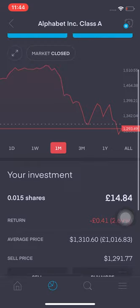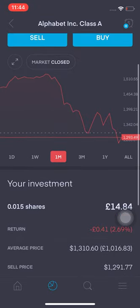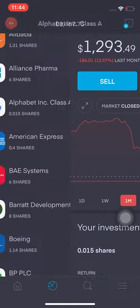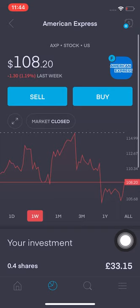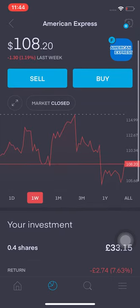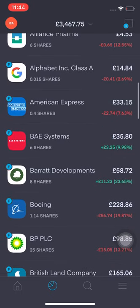Alphabet is probably at quite a good price to buy at the moment — it's down 2.69% — so potentially I might increase my position, though I probably won't. Amex — I want to increase this by 0.1 share, but I think that'll be over the next few weeks, not this week.